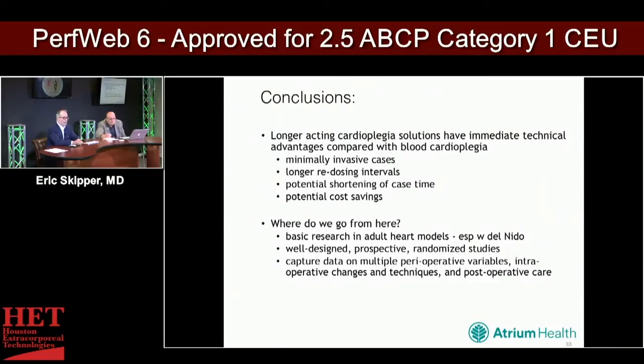Where do we go from here? There is potential for shortening of case times and potential cost savings. Basic research and adult heart models are needed, especially with newer longer-acting agents such as modified Del Nido and custodial. The longer-acting agents are attractive, but we need to understand what they look like in prospective randomized fashion. We need to capture data on multiple perioperative variables, intraoperative changes in technique, and postoperative care, because oftentimes you're comparing apples to oranges when comparing patients in one study versus another.